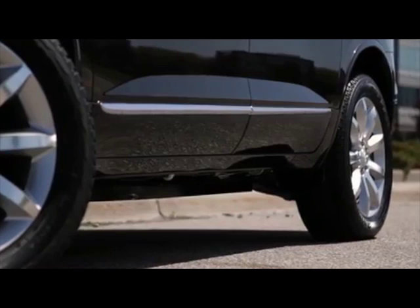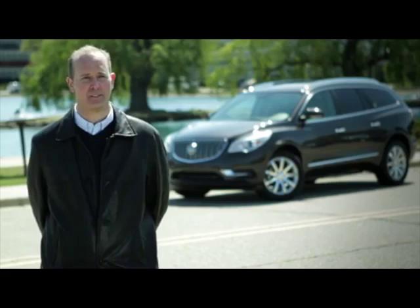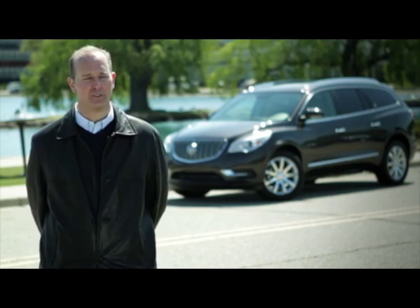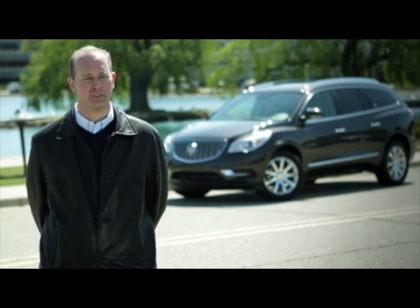When you look at a Buick, connectivity is very important. And I think as we move further into the future, that's something we've got to continue to come up with a solution for the customer. Each customer's got a unique desire around connectivity, and we're always looking for a creative solution that we can provide that connectivity to the customer.